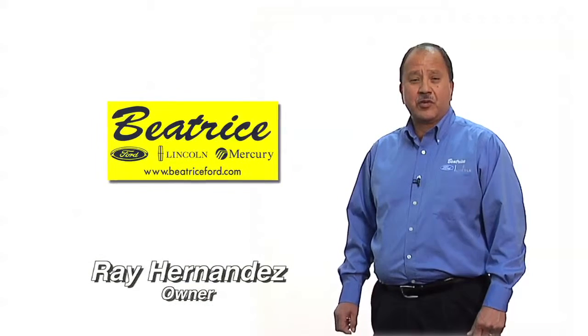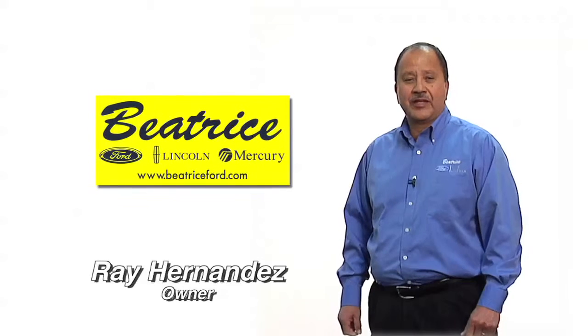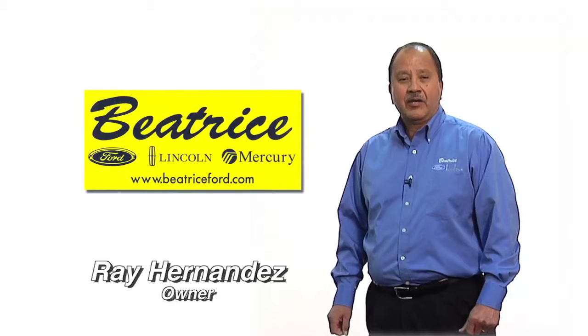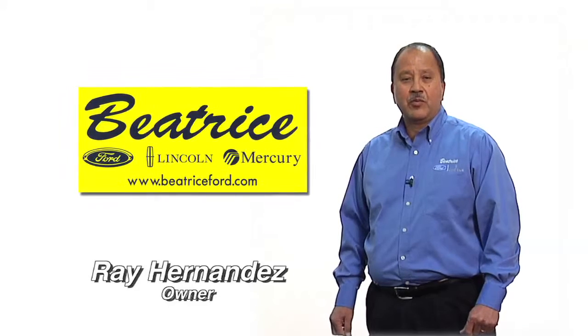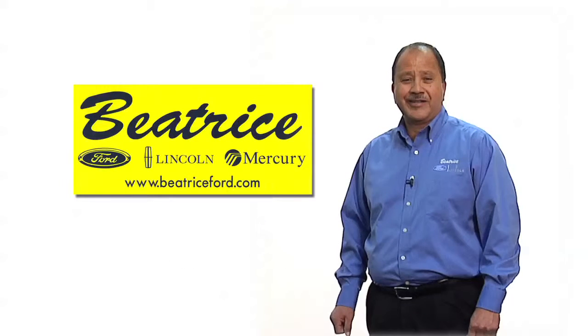Thank you for taking the time to view this short information blast. I'm Ray Hernandez. On behalf of Beatrice Ford Lincoln, I would like to thank you for purchasing your new vehicle from us. Our job really starts today because we want you to not only have a positive buying experience, but also a great ownership experience.